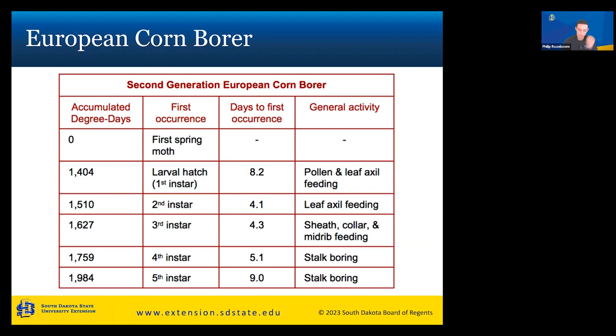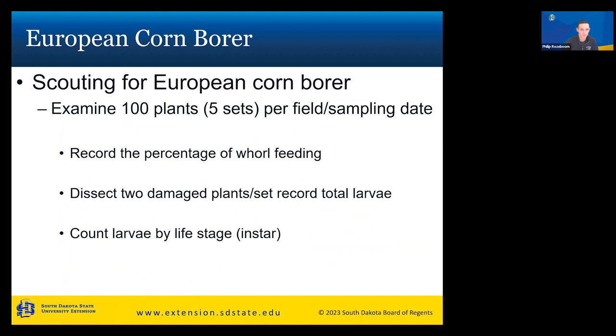The second generation starts after the first generation pupates and becomes adults. For the second generation, larvae will have pollen and leaf axil feeding. Second instar around 1,510 degree days with leaf axil feeding, and fifth instar stalk boring around 1,984 degree days. Again, the pest and crop newsletter will put out articles telling you what degree days we're at and what general activity to expect in your field at that time.